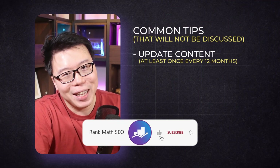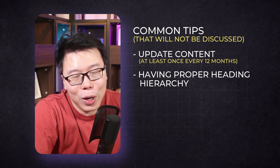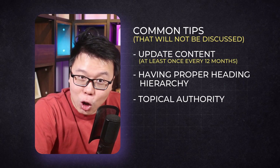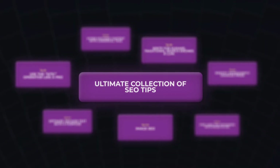We have shared many SEO tips and strategies over the years and we won't be talking about the common ones we always share, like consistently updating your content at least once a year, having proper heading hierarchy, topic authority, URL structure, and all the basic stuff. We are sharing little-known SEO hacks that you may or may not have heard of before. Let's start with the first.